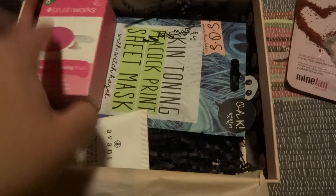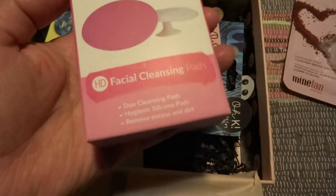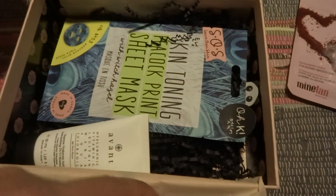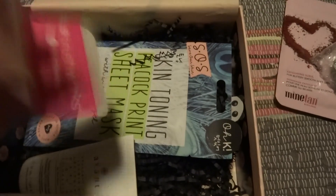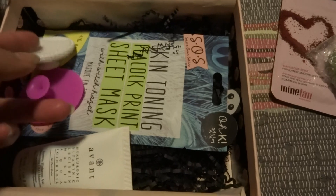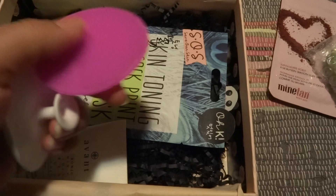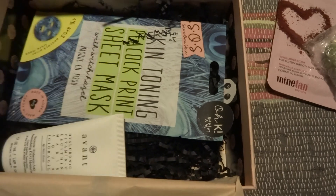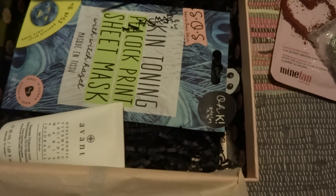Then we have the Brushworks facial cleansing pads — there are two pads inside. The price for this is 7.59 euros. It looks like this — let me open it up. You can see here, and then you clean your face with it: you take some product on here and then you scrub your face with it. It's something new — I've never used this before. I do have a thing to clean my face already.